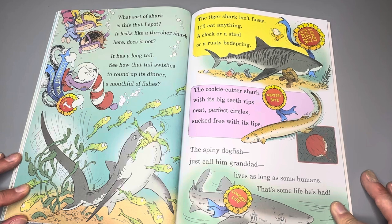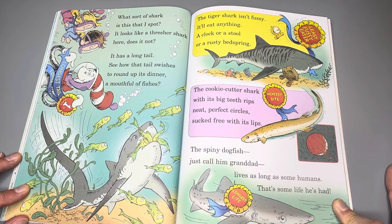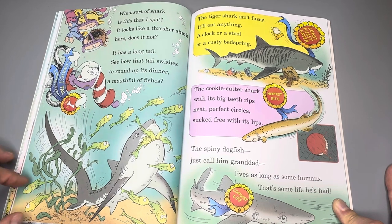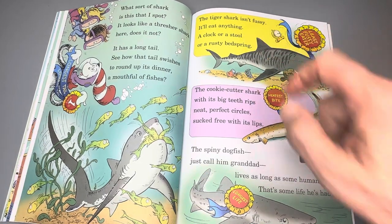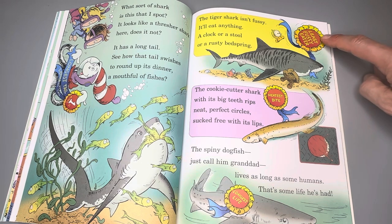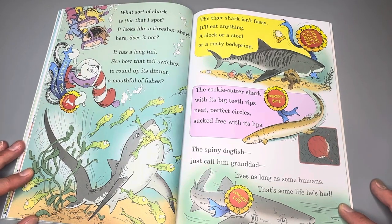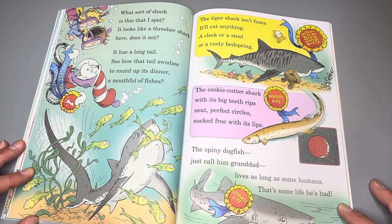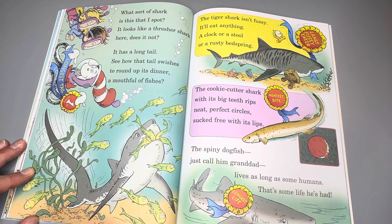What sort of shark is this that I spot? It looks like a thresher shark — does it not? It has a long tail. See how the tail swishes to round up its dinner — a mouthful of fishes. The tiger shark isn't fussy; it'll eat anything — a clock or a stool or a rusty bed spring. The cookie cutter shark with its big teeth rips neat perfect circles, sucked free with its lips. The spiny dogfish — just call him granddad — lives as long as some humans. That's some life he's had.